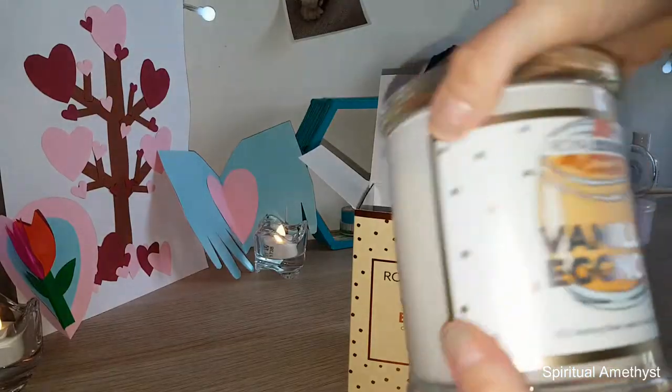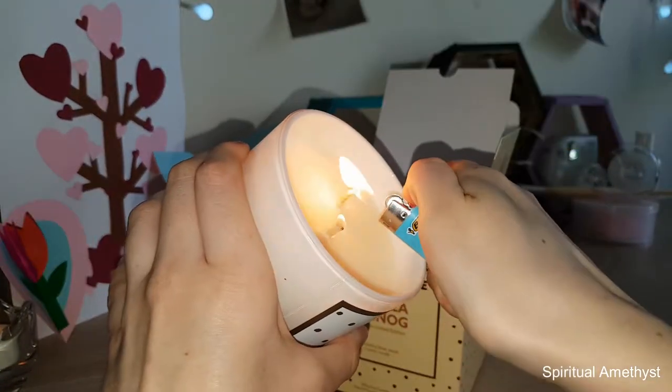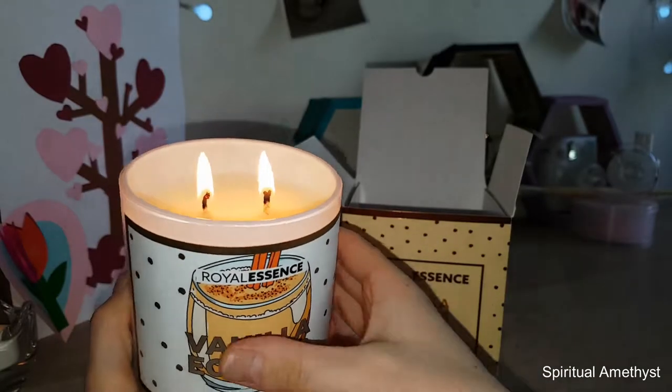Hello everybody and welcome back to my channel. Today I will be doing a ring reveal from my vanilla eggnog candle by Royal Essence. Without further ado, I'm just gonna dig right in.